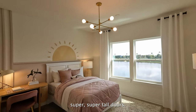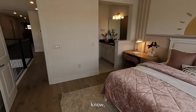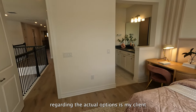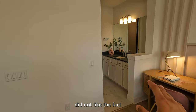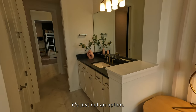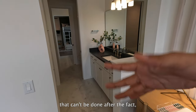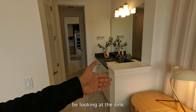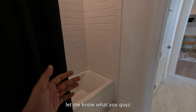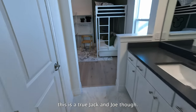Super tall doors, and this is actually going to be the jack and jill. One of my clients previously wanted to purchase this home — one gripe we had with this builder regarding the options is that my client did not like the fact that you cannot enclose this. It's just not an option — you kind of have to have it as a half wall. Of course this is nothing that can't be done after the fact, but you're going to be looking at the sink while you're laying in bed. At least they do have separation where the toilet is. Let me know — is it really a big deal or could you make it work? This is a true dry jack and jill though.